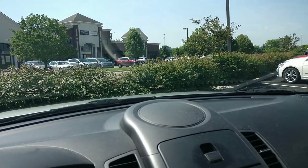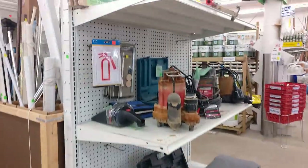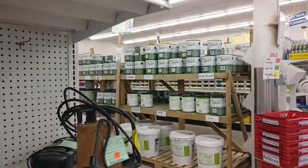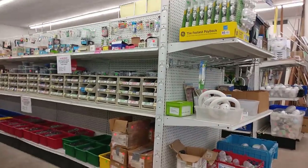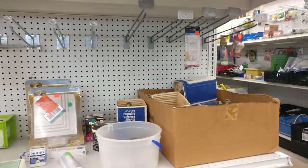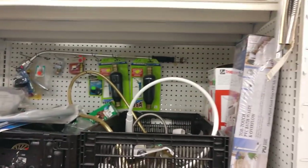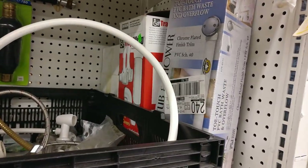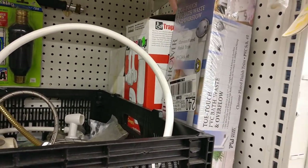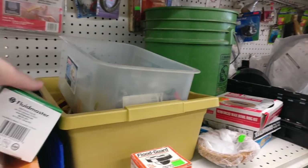Here's some footage of me in the ReStore. If you don't know what a ReStore is, it's run by Habitat for Humanity. It's basically where they take donations of home improvement stuff — you can find doors, windows, and old stuff cheap to make your house unique. Sometimes they have good prices; most of the time I feel like they're overpricing, but stuff that doesn't sell ends up being 50% off eventually. Check them out and see if there's one in your area.